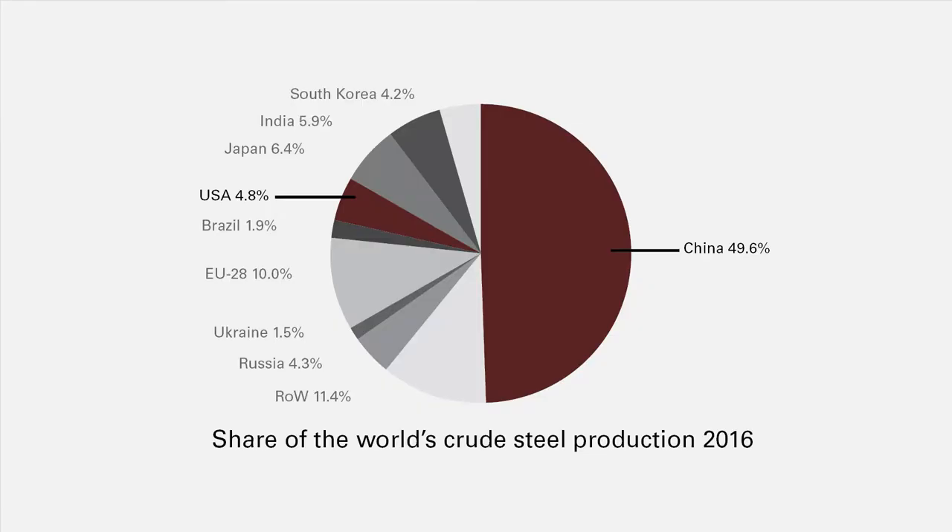China now produces 50% of the world's steel while the US just produces one tenth of the amount that China does. The decline of the US steel industry was because of lack of innovation and outdated technology. Sure trade tariffs and union workers were contributing factors but the main reason was technology. The steel industry just didn't adapt fast enough.